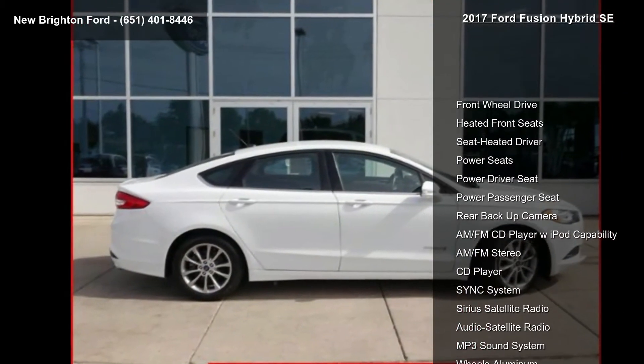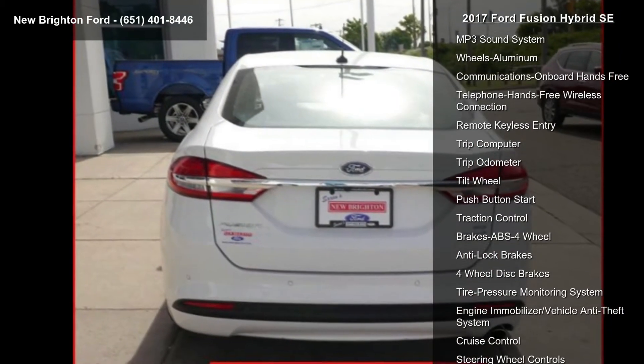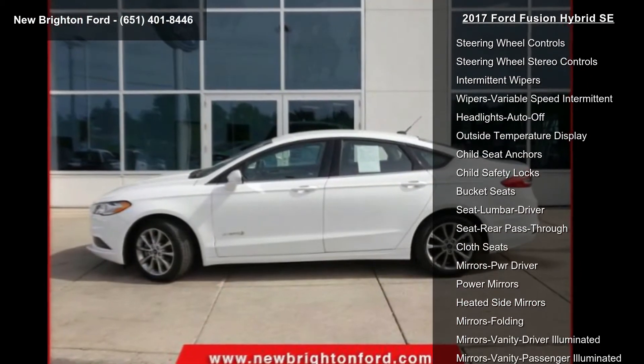This vehicle's top features include front wheel drive, heated front seats, seat heated driver, power seats, power driver seat, power passenger seat, rear backup camera, AM/FM CD player with iPod capability, and AM/FM stereo.